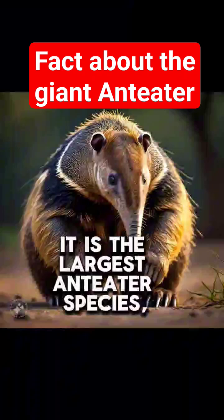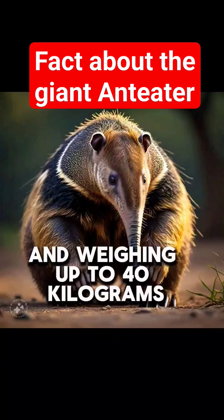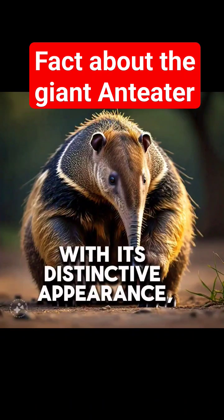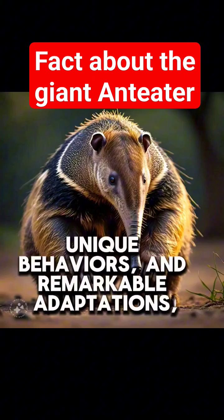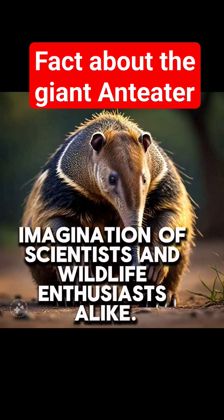It is the largest anteater species, reaching lengths of up to 2.4 metres (7.9 feet) and weighing up to 40 kilograms (88 pounds). With its distinctive appearance, unique behaviours and remarkable adaptations, the giant anteater has captivated the imagination of scientists and wildlife enthusiasts alike.